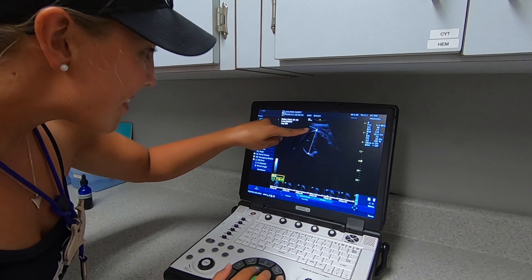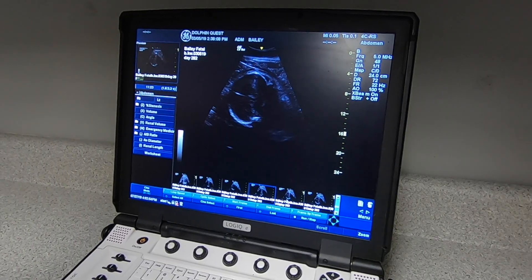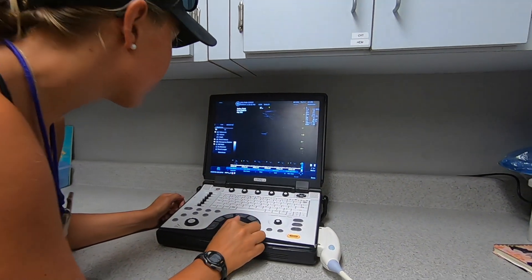Doing these voluntary ultrasound exams gives us lots of information that we wouldn't otherwise be able to see from the outside, including exact measurements of the fetus — their thorax and their skull — but also the amount and the clarity of the amniotic fluid, which is very important and impossible to see any other way.